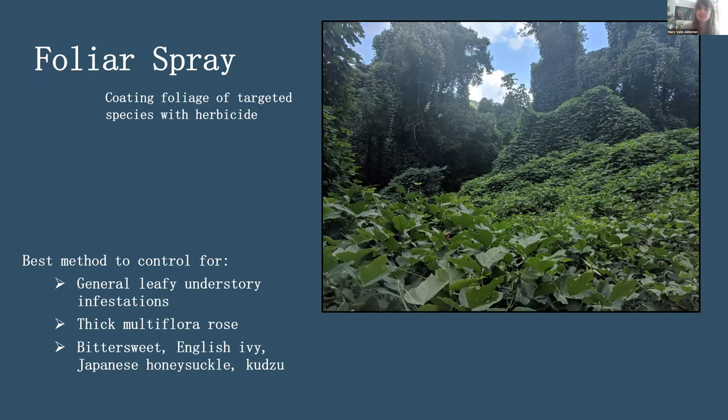Foliar spray is a great tool, especially for carpet-like infestations such as kudzu, and for treating general leafy understory infestations — small Bittersweet sprouts, thick Multiflora Rose, English Ivy, Honeysuckle, and similar plants. In rich coves, you want to be constantly scanning and identifying everything while spraying, because you typically have a very diverse herb layer and don't want to kill beneficial native herbs.